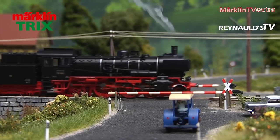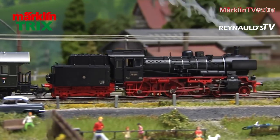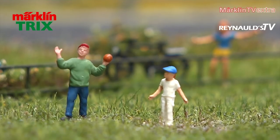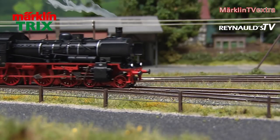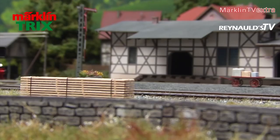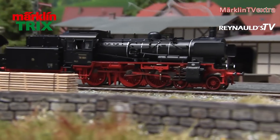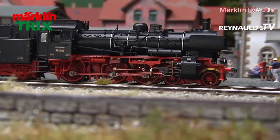And here it is — the first pre-series version of the 78 1001, already made from original parts. The engine has a line of cars in tow: the newly developed Thunderbox cars. This set of cars comprises five authentic two-axle cars in a bottle green color scheme, and is also an exclusive item for club members only.